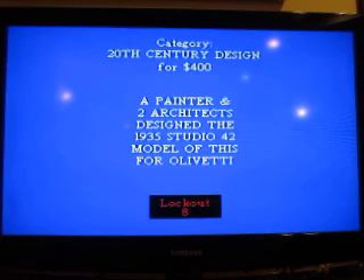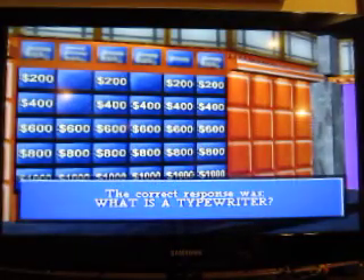A painter and two architects designed the 1935 Studio 42 model of this for Olivetti. A typewriter. Make a selection.